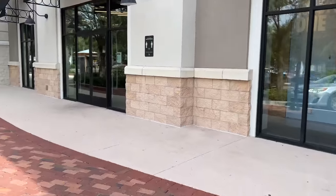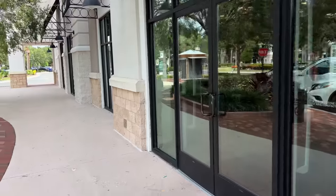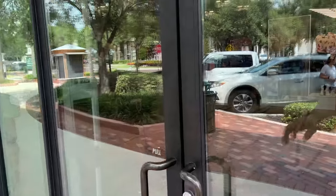Let's try this again. Just got to the Winter Garden Nike store. I'm 5 minutes late, but you're welcome.